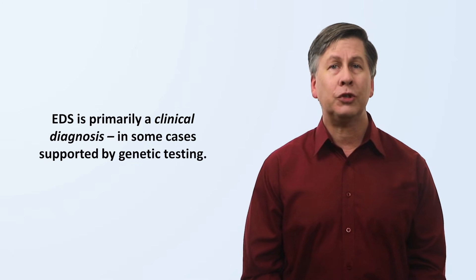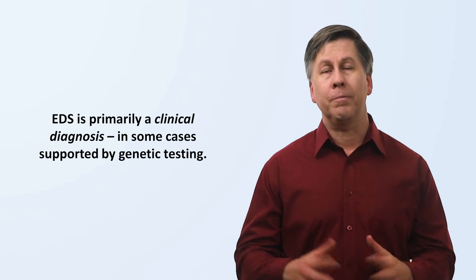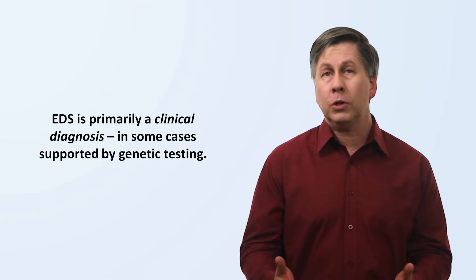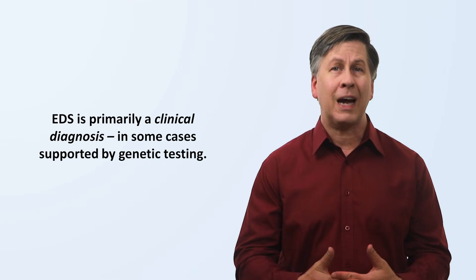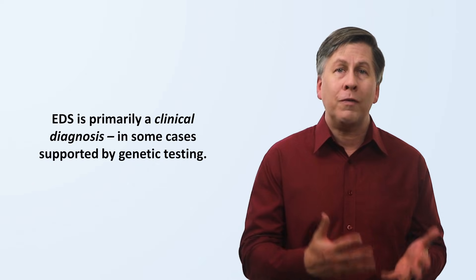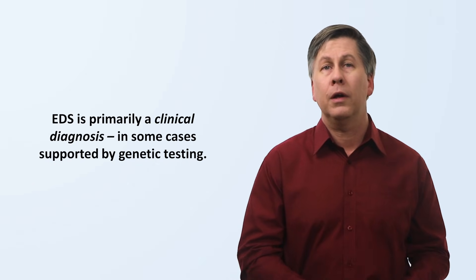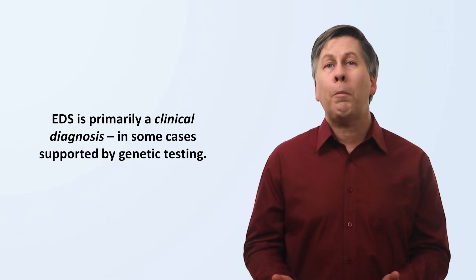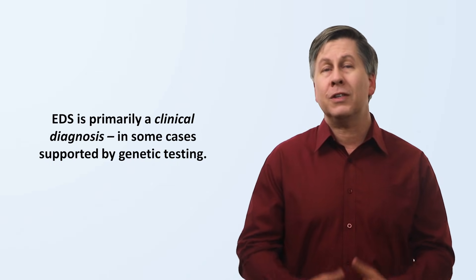Now what about diagnosis? EDS is primarily a clinical diagnosis, meaning one based on the history and in particular the physical exam, in some cases supported by genetic testing. The most common subtype, hypermobile EDS, doesn't have an established specific genetic abnormality, but the other subtypes more or less do. There are individuals who appear to have all the clinical signs and symptoms of a particular subtype but do not test positive for the associated gene abnormality — many of these individuals probably do have EDS but have genetic mutations that haven't been discovered or characterized yet. Each of the subtypes has its own set of diagnostic criteria.